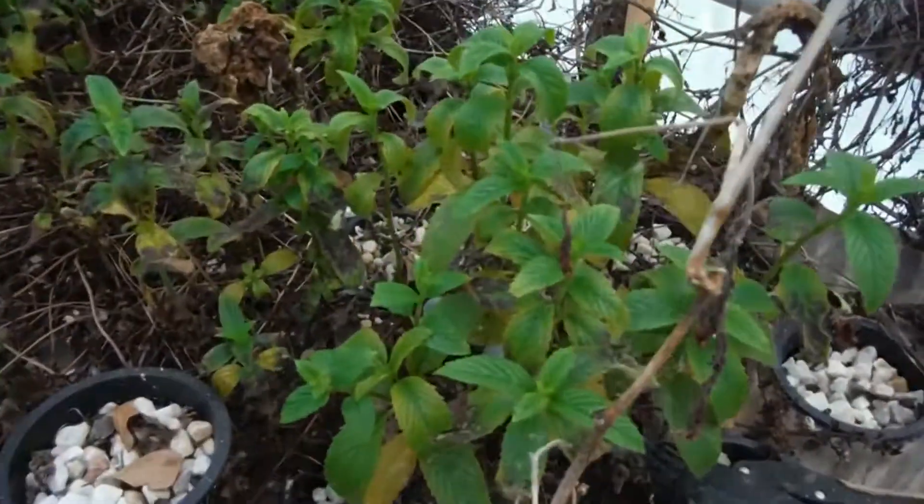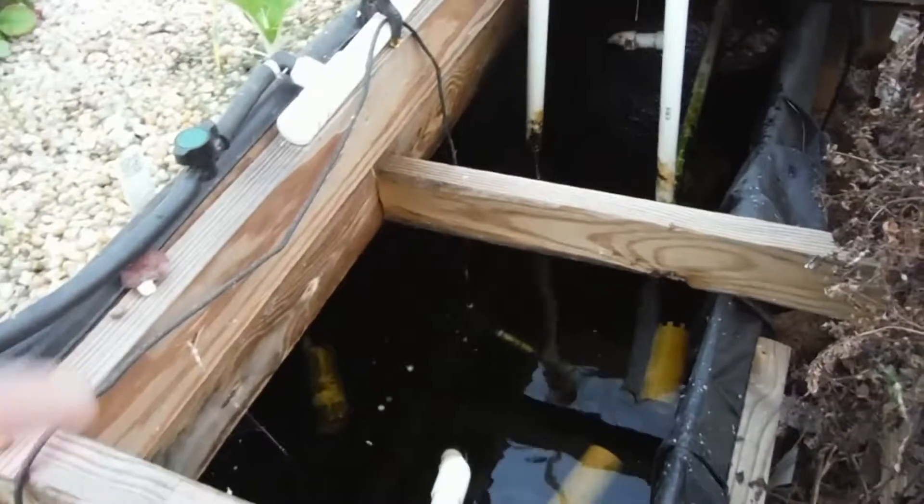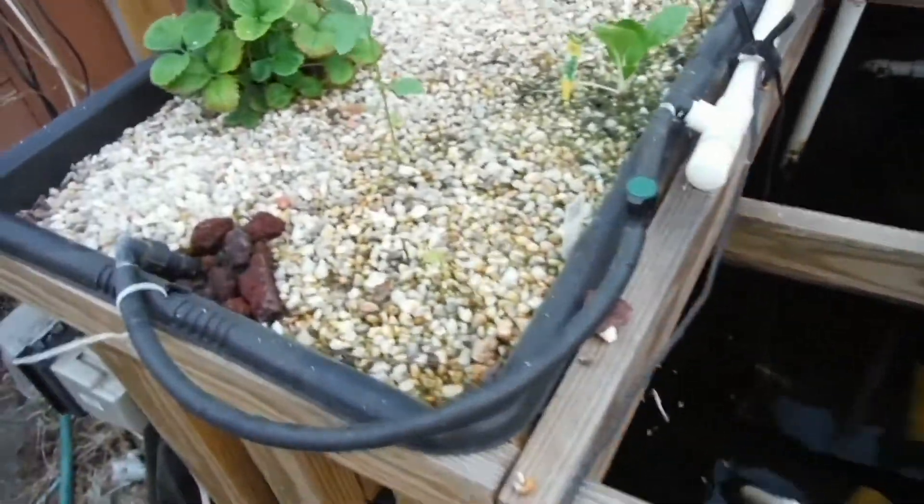Mint over here — even though that water level is so low, it's just taken off and it's loving life in here. I just saw the catfish, so I'm going to look at this bed for a second.